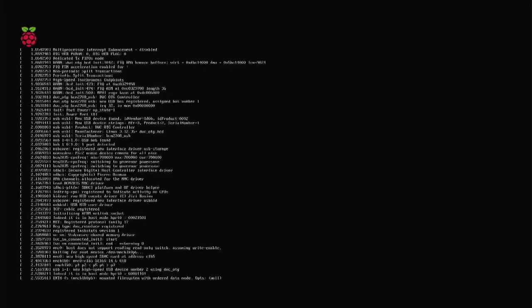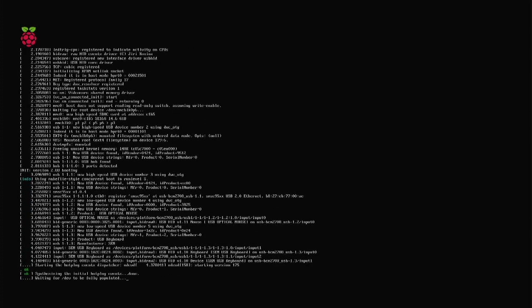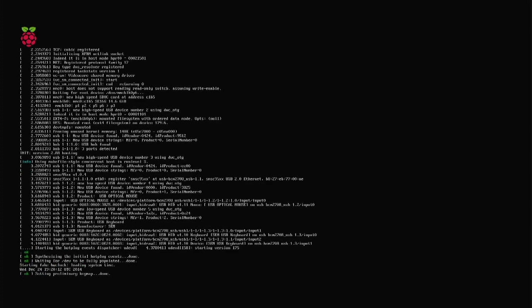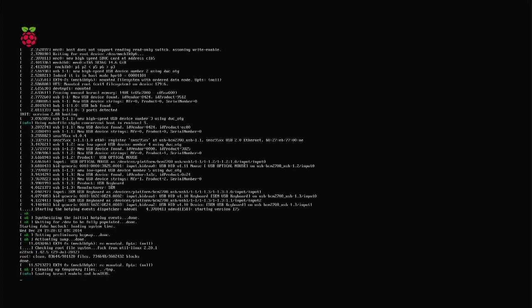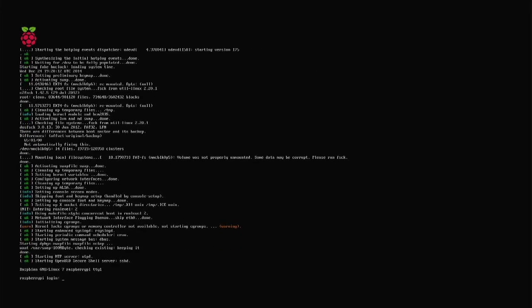Rainbow boot screen — looking promising. There we are, that looks like some sort of Raspbian, probably an early Raspbian. The fact we're seeing a boot kernel means it is an earlier build, and again it doesn't auto-boot, so it just sits at the Raspberry Pi login prompt. I wonder if the password hasn't been changed — if so, we'll be able to get in.